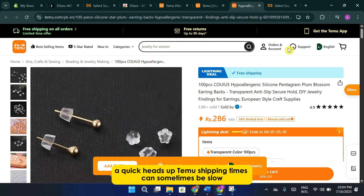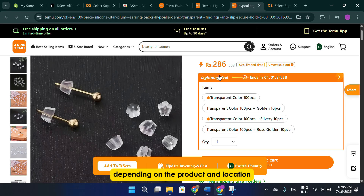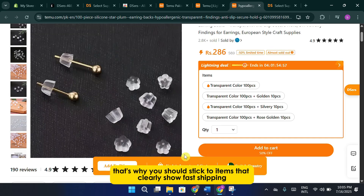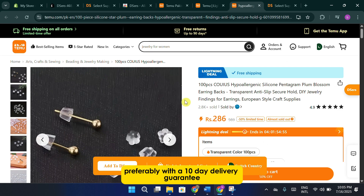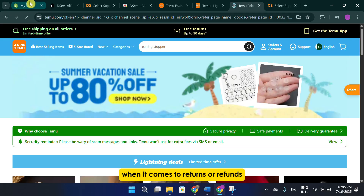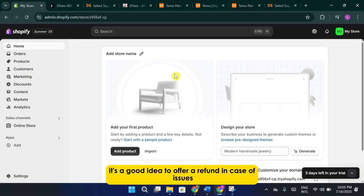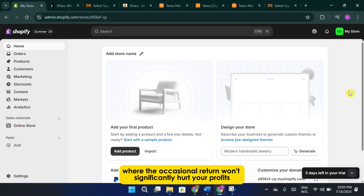A quick heads up — Temu's shipping times can sometimes be slow, depending on the product and location. That's why you should stick to items that clearly show fast shipping, preferably with a 10-day delivery guarantee. Always double-check delivery expectations before listing anything. When it comes to returns or refunds, you'll have to handle those yourself. Since you're acting as the middleman, it's a good idea to offer a refund in case of issues, especially if you're working with low-cost, high-margin items, where the occasional return won't significantly hurt your profits.